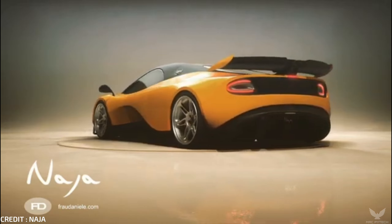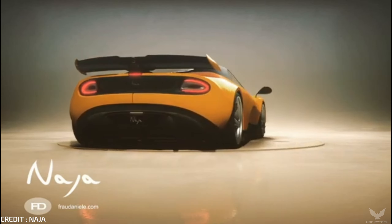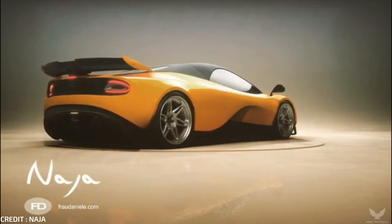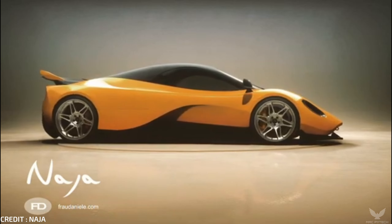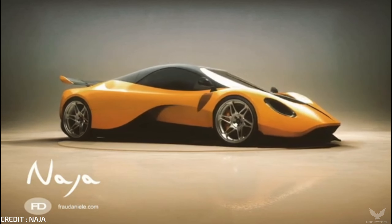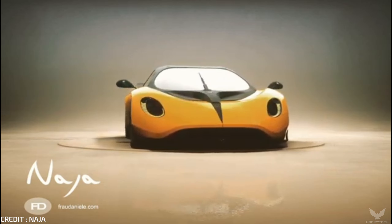French car companies are different and always have been. Not well known to American drivers, Neija is one of the oldest manufacturers in France and has created some interesting and fantastic vehicles. From the 2CV people's car to the over-engineered DS luxury cruiser, Neija does things its own way.